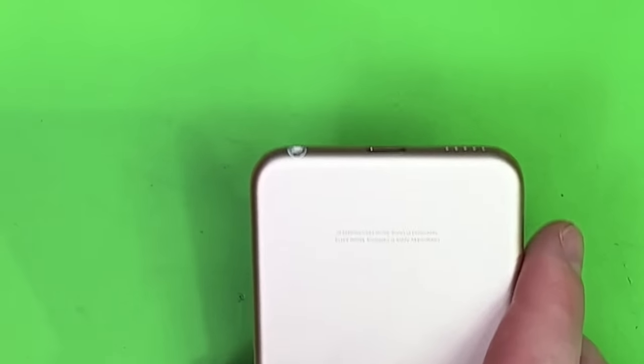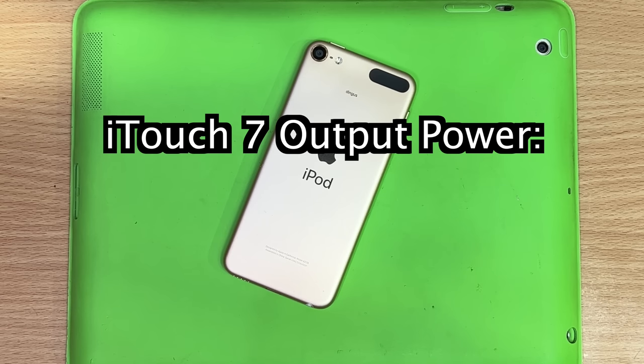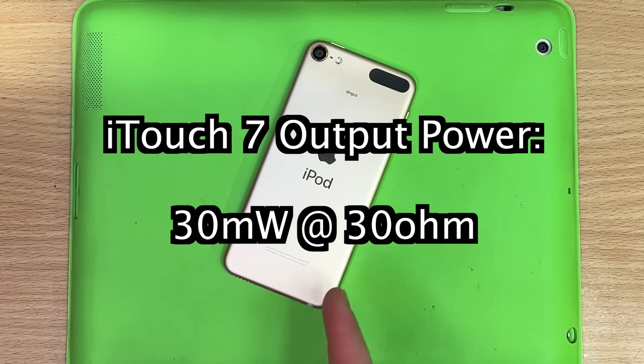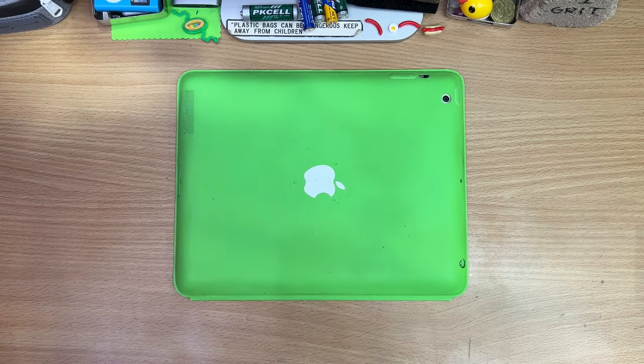Doing some research and learning that most people don't care, but the output power of the iPod touch is about 30 milliwatts — that's how much you can scream out of that hole. So let's bring out the first nugget and the daddy to this genre.